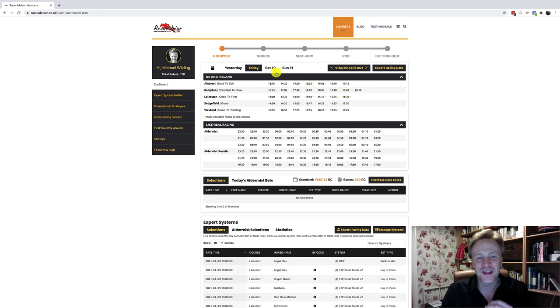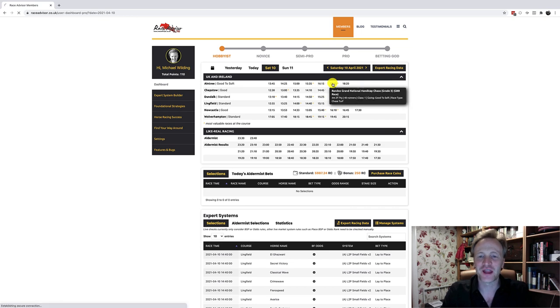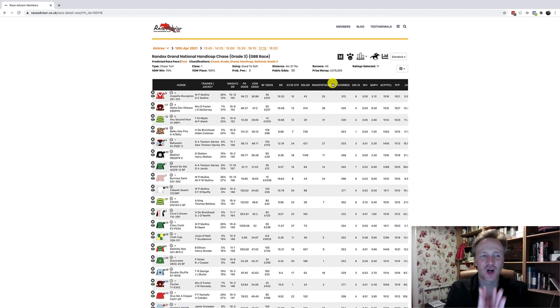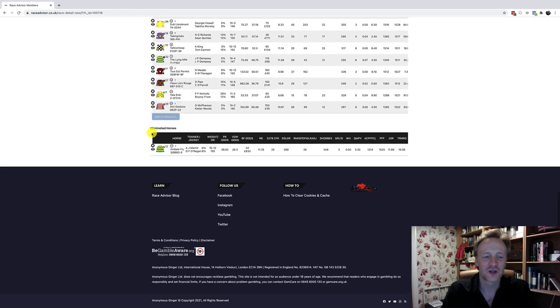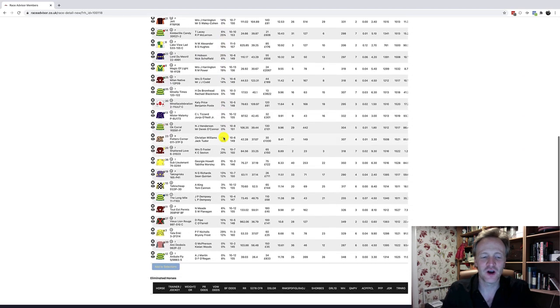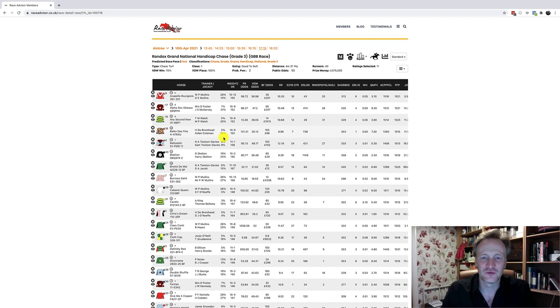I'm already in Race Advisor Pro here, so I'm going to come to Saturday 10th — tomorrow — load up Aintree 5:15, get this race card loading up. We can see the huge amount of runners — I've already marked a couple eliminated but I'll put them back in for now. There are currently 40 runners in this race.